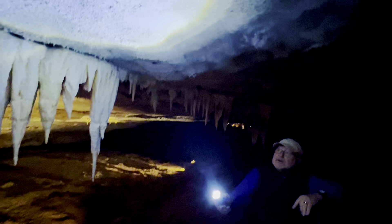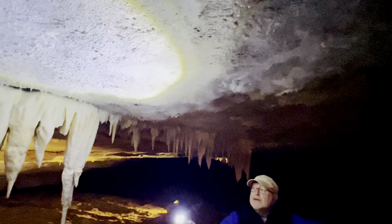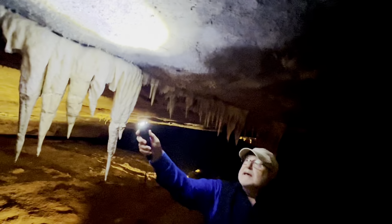They're called soda straws. As you can tell right here, they're hollow down the middle, just like a drinking straw, but they're also baby stalactites. So they're going to keep growing, and someday they're going to be just like their big brothers and sisters, hanging tight on the ceiling — stalactites.